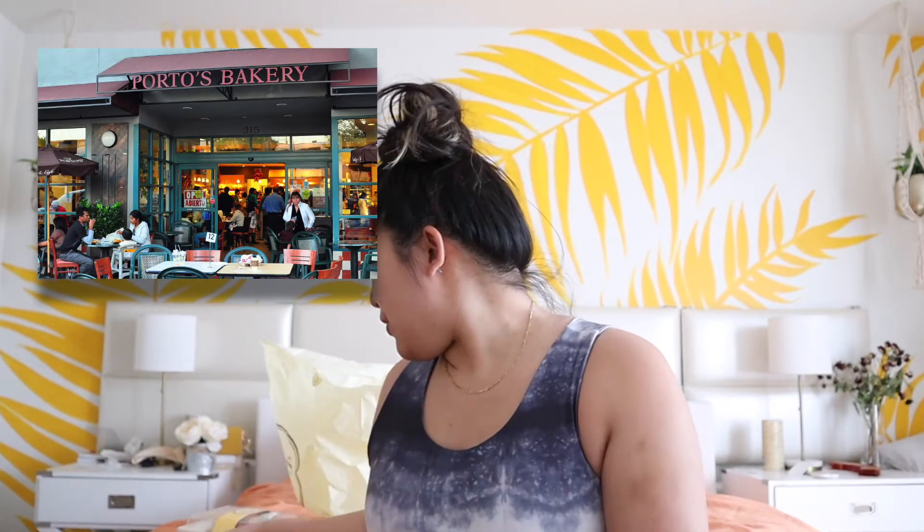Hey guys, it's Xena, welcome back to my channel, and if you are new, welcome! I'm in California and my favorite place to go is Porto's Bakery. This is a bakery I found my first time here — it's one of those places where I just keep going back to every single time I come here.